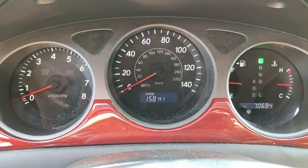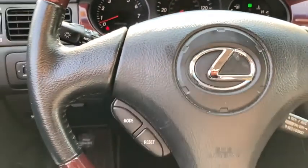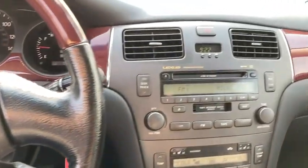Traction control, dual airbags, alloy wheels, cruise control, airbag side, ABS four-wheel, auto-dimming rear-view mirror, five-speed automatic transmission with overdrive.